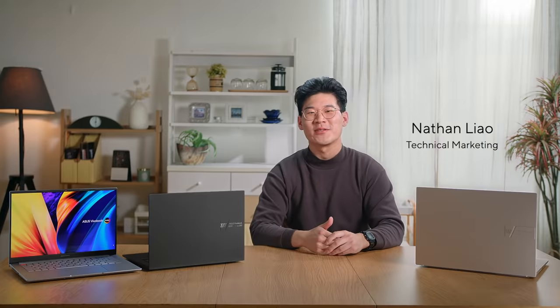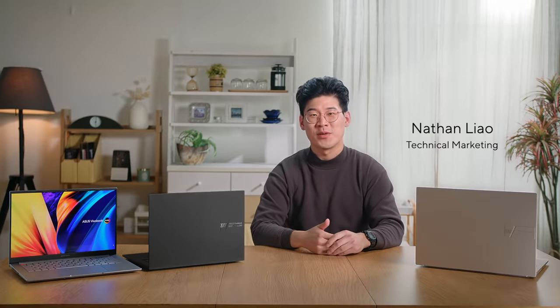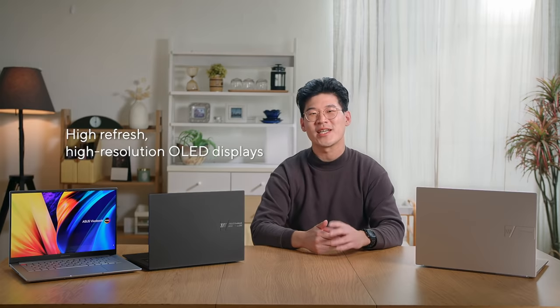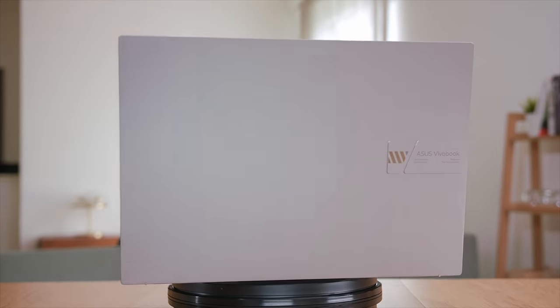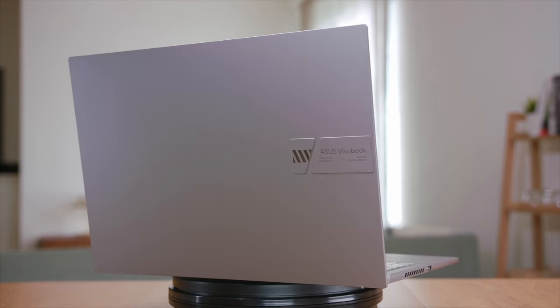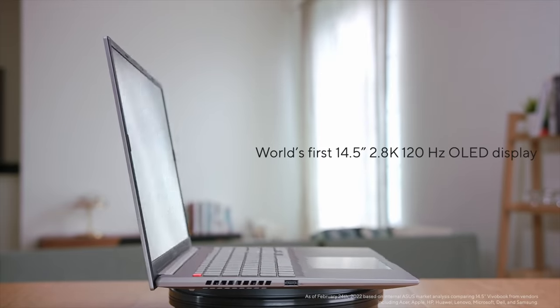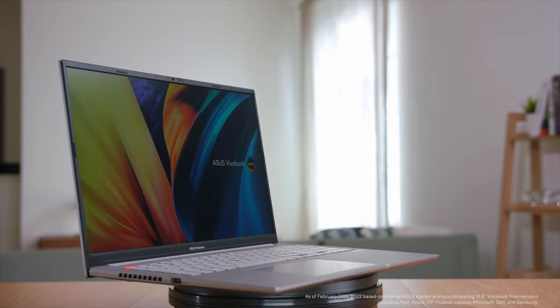For 2022, we here at ASUS are excited to announce our revamped Vivobook lineup. Today, I'm delighted to showcase our new 2022 Vivobook S14X and S16X. With the latest generation of Intel H-Series processors and a gorgeous high refresh, high-resolution OLED display, the Vivobook S14X and S16X are for anyone who wants a portable yet uniquely stylish device with best-in-class CPU performance. Our unrivaled OLED display technology provides an immersive experience for your entertainment and creative needs. Introducing the world's first 14.5-inch 2.8K 120Hz OLED laptop, the Vivobook S14X OLED.